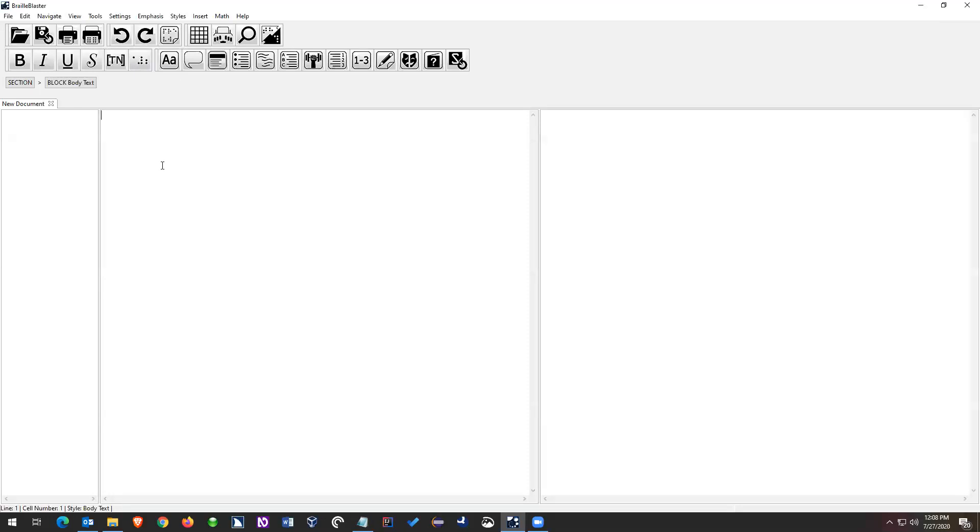Let's get started. I have Braille Blaster up on the screen now. This is the latest version of Braille Blaster from the website. You can download Braille Blaster at brailleblaster.org. It is a free Braille transcription program. If you've never downloaded Braille Blaster, you need to just go download it — it's free and you might as well have it.